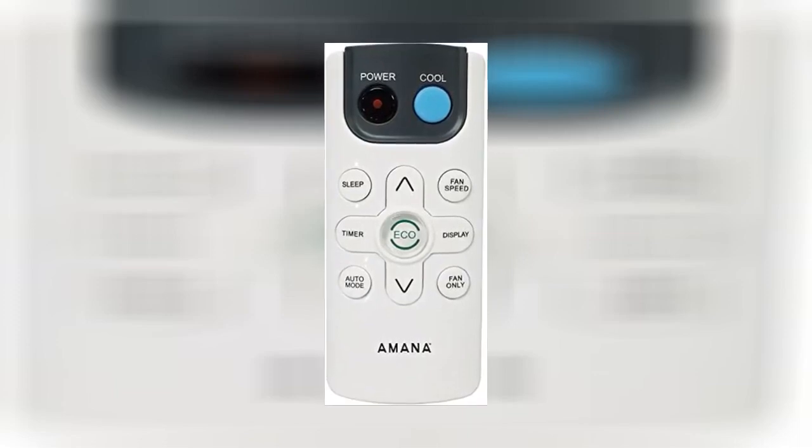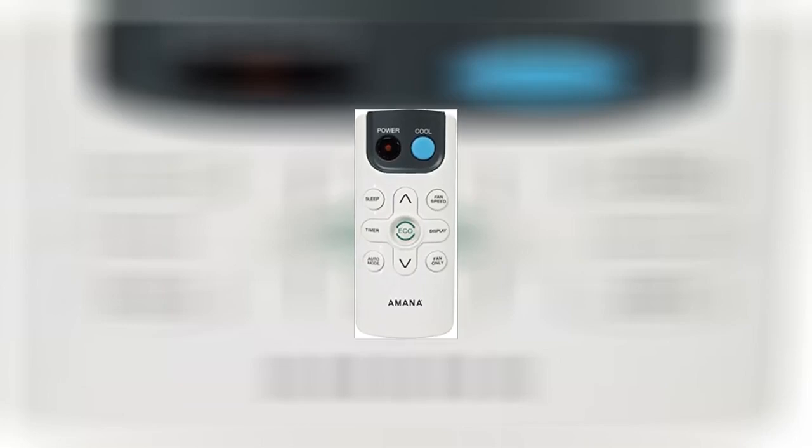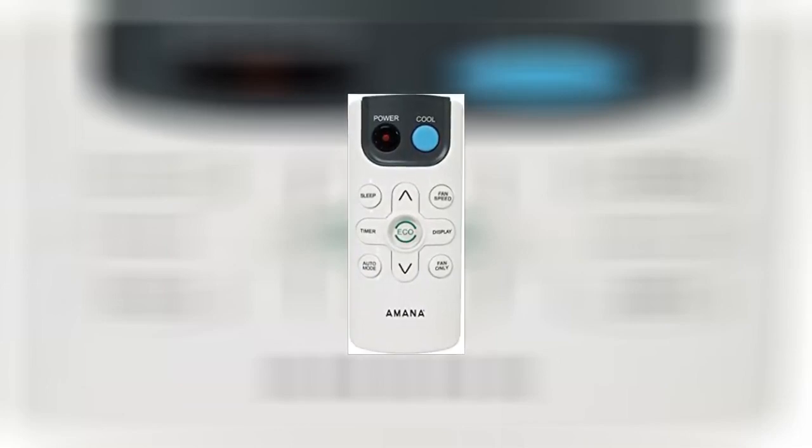I measured 40 dB at 9 feet away. For a small AC unit this puts out some serious cool. My central air went out and the part I needed had to be ordered. This unit kept my bedroom and a couple surrounding rooms quite comfortable. Good bang for the buck.